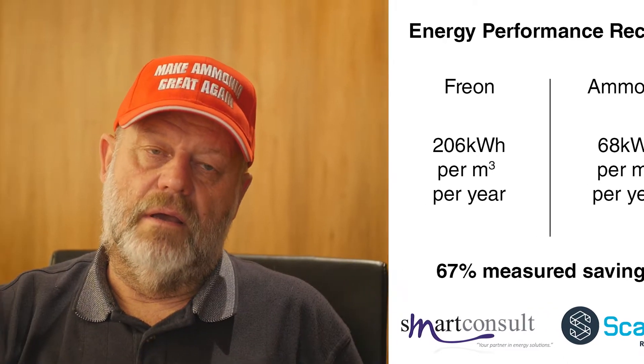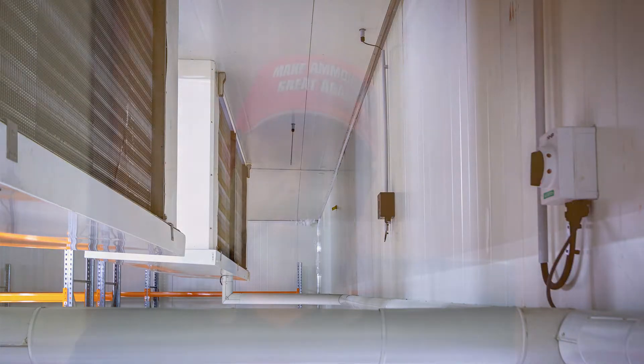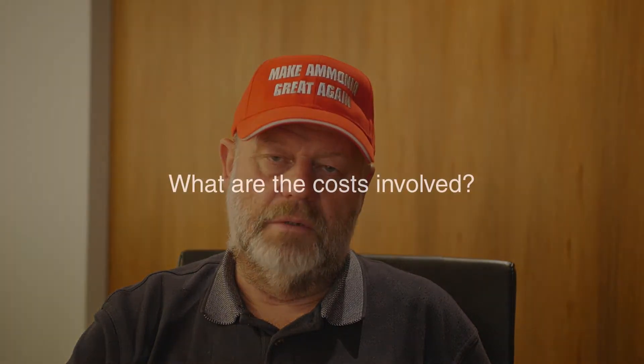Aside from energy efficiency, one of the main features of a centralised low charge ammonia system is safety. Inside the refrigerated space — the freezer — there are two evaporators. Each evaporator contains an operating ammonia charge of approximately 0.5 to 0.6 kilograms. In the event that there is an ammonia leak from one of these evaporators and it loses the entire operating charge inside the freezer, the operators will be able to smell it, but there is no chance of the concentration getting to a level that poses a risk for humans.